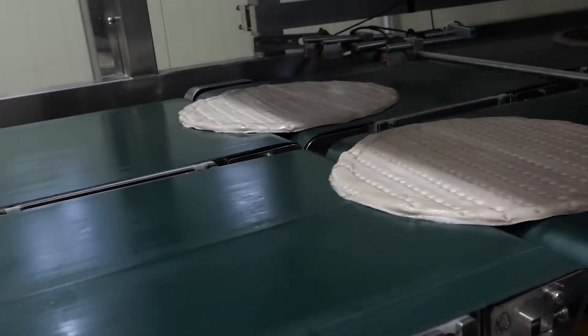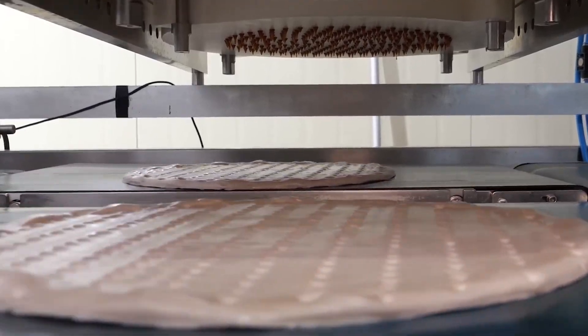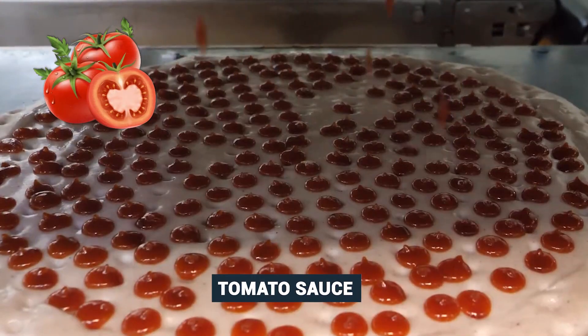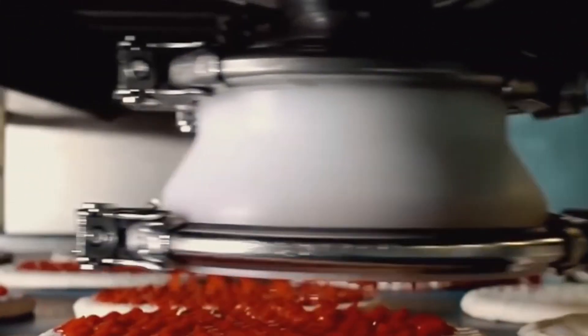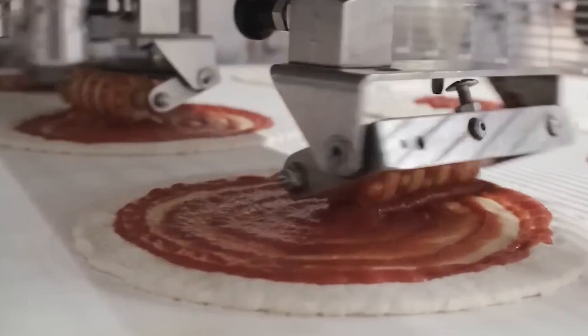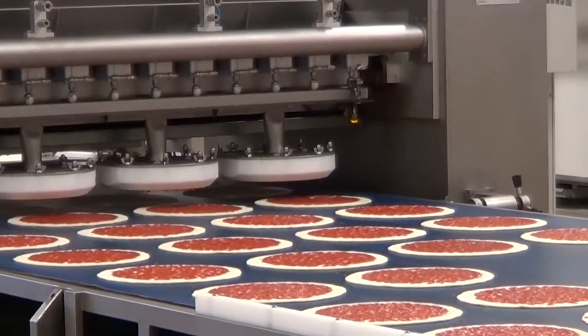Once the dough has been prepared and shaped, the automated system moves to the pizza topping stage, where advanced technologies first distribute precise amounts of tomato sauce on each dough base, ensuring even distribution across the surface. These sauces are spread and distributed accurately using specialized roller machinery, ensuring total and uniform coverage on every pizza.